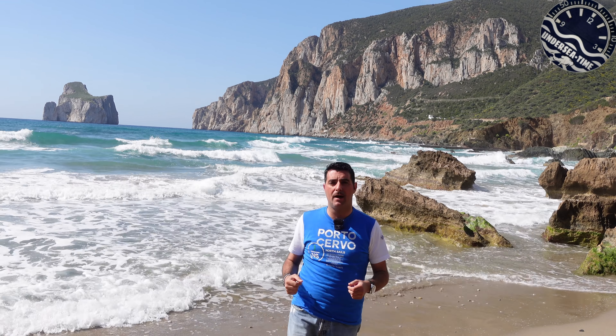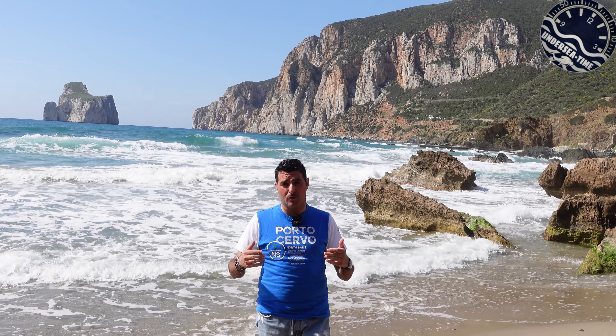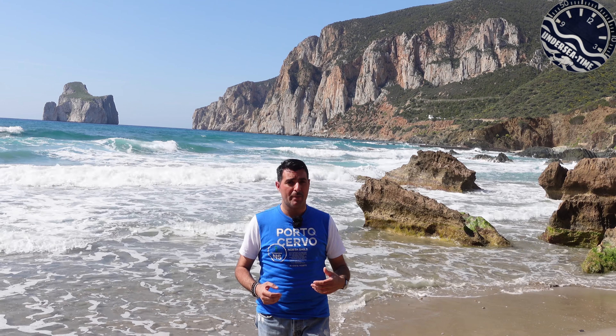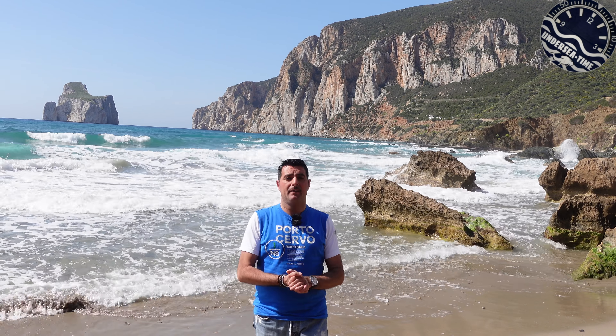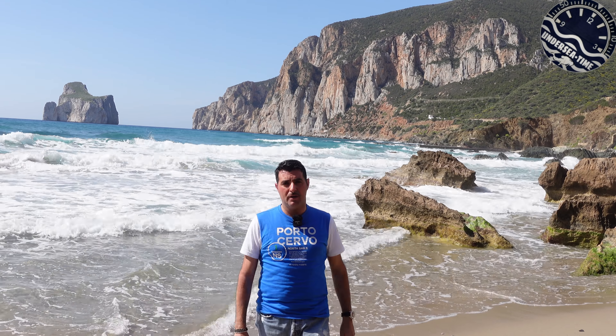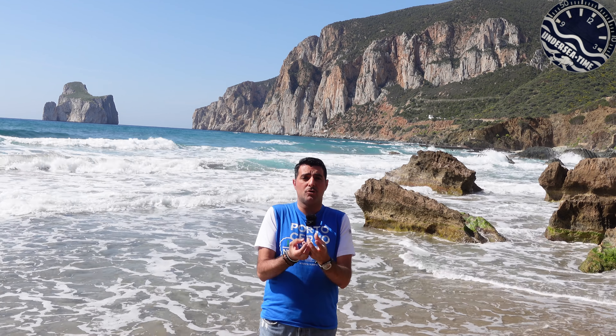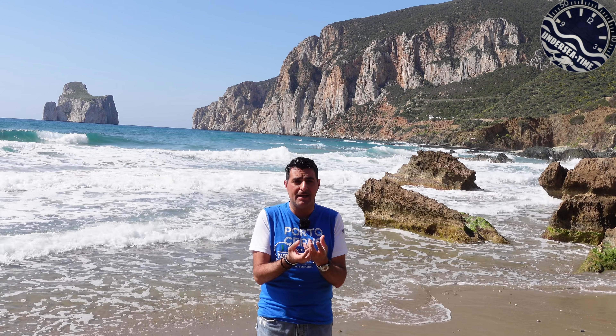Oggi vedremo un orologio che non poteva che meritare una cornice come questa, un orologio che ho tanto cercato e ho finalmente trovato. Lo volevo nuovo da gioielleria perché lo volevo utilizzare l'estate per immergermi, fare il bagno, fare snorkeling - cioè viverlo. Però era un orologio prodotto in 300 pezzi nel 2013, presentato a Basilea in quell'anno, quindi era veramente complicato trovarlo.